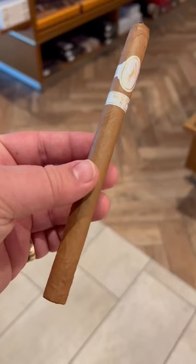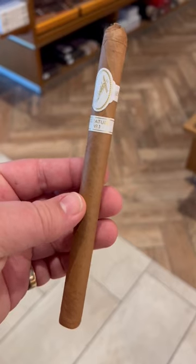Hey guys, this is Brian from Bearded Cigar Reviews. Today I'm smoking the Davidoff Signature Number One. This is an Ecuadorian Connecticut wrapper, Ecuadorian binder, and Dominican filler.